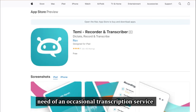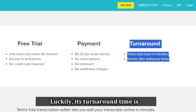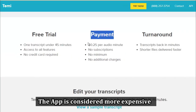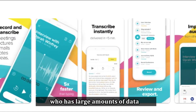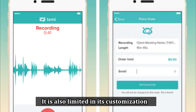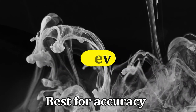However, it doesn't offer human transcription services and only gives you free 45 minutes of transcription. Luckily, its turnaround time is between 3 and 20 minutes. The app is considered more expensive than other apps as you're charged per minute, so it is recommended that anyone who has large amounts of data should use a different app. It is also limited in its customization features for complex content.